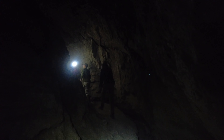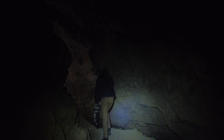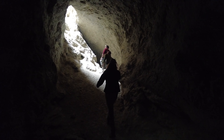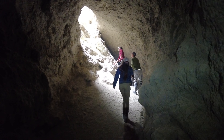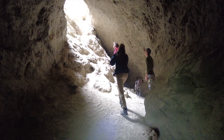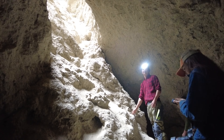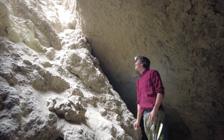We explored the cave — it goes through and eventually opens up with a trail that keeps going. Could you imagine the sound if you're in here and one of the big boulders comes down? That's going to be a little nerve-wracking.